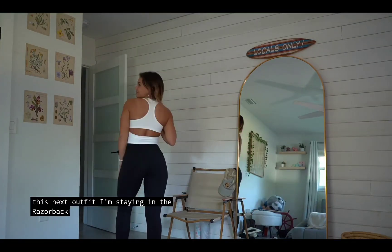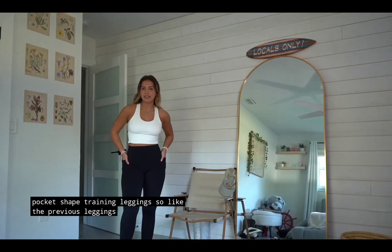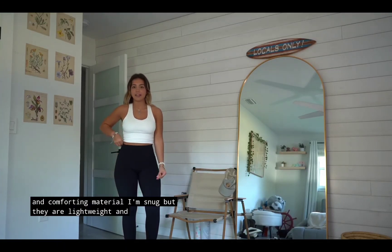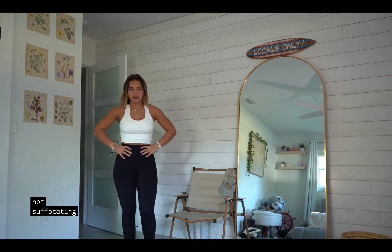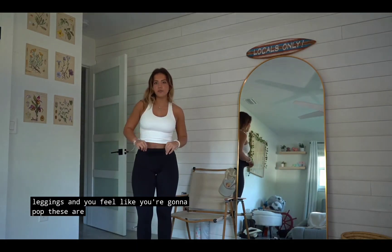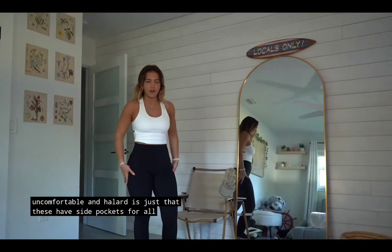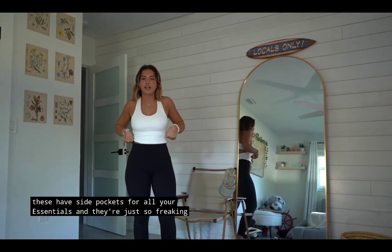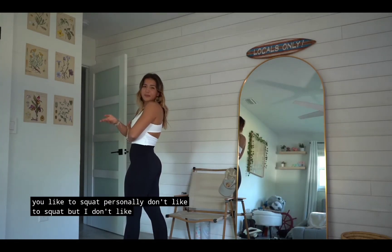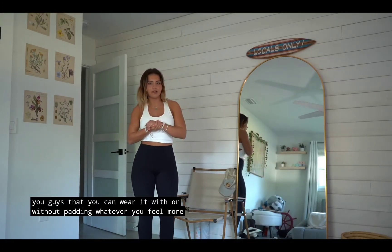For this next outfit I'm staying in the Razorback Tank Top but I changed into the high-waisted side pocket shape training leggings. Like the previous leggings, these are in the Cloudful material — a nice comforting material. I'm snug but they are lightweight and stretchy so I'm not suffocating. They're super breathable so you don't feel uncomfortable. These have side pockets for all your essentials and they're so comfortable. Squat proof as well. I got the padding in to show you can wear it with or without.